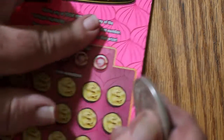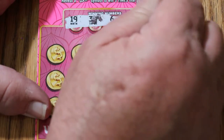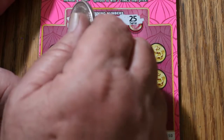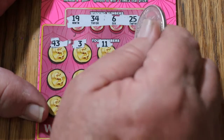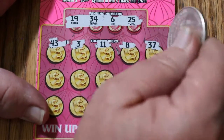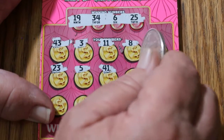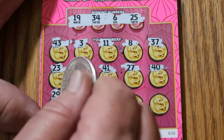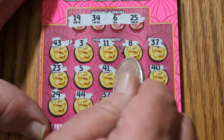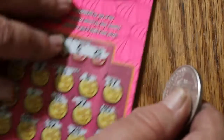Almost time for the overall odds to start kicking in. Ticket 50. Numbers: 19, 34, 6, and 25. Board: 43, 3, 11, 8, 37, 23, 5, 41, 27, 40, 29, 44, 32, 24, and 16 in the corner. No good.